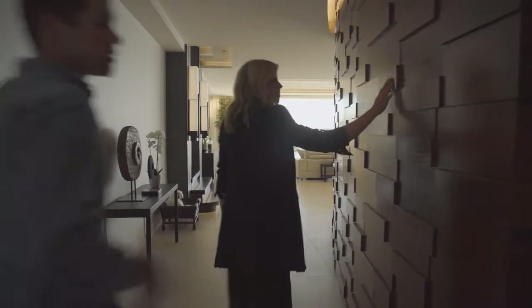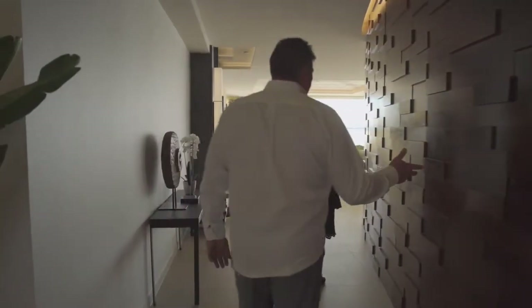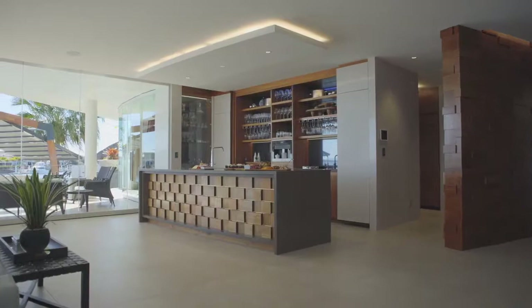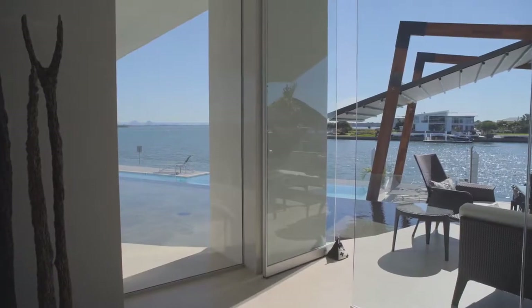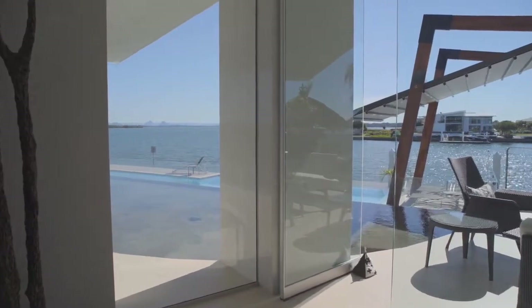And what do you call this style of home? Because to me it feels like sort of a Balinese resort. The brief that I actually gave my architect and my interior designer was I wanted the home to be resort tropical and elegant.